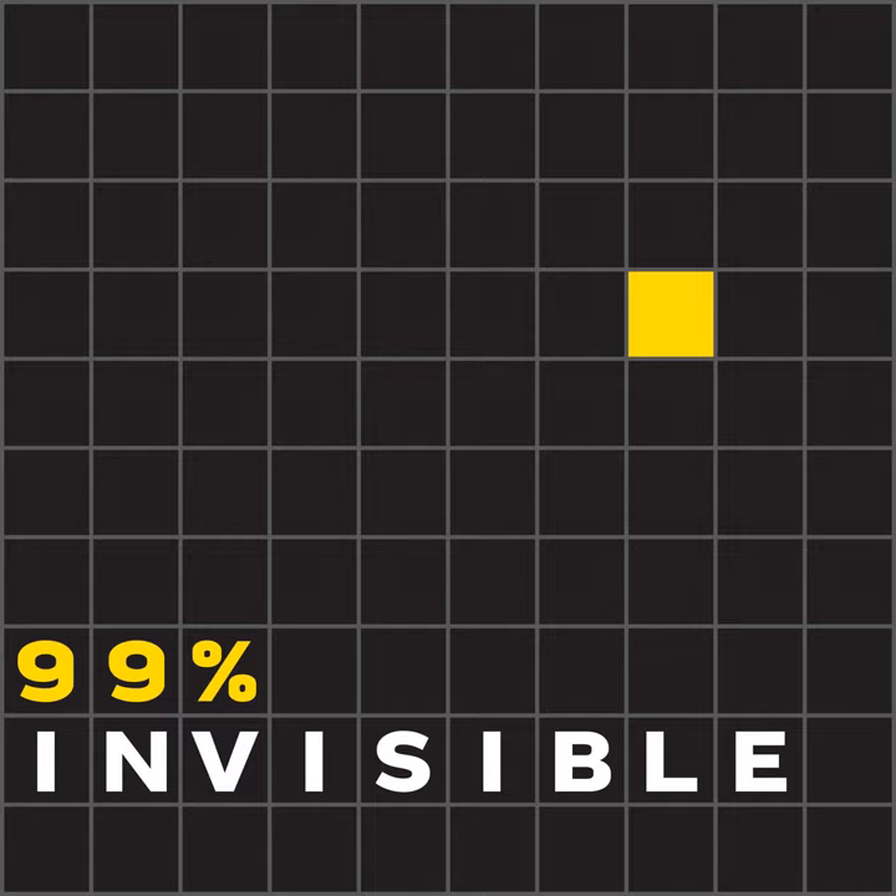This is 99% Invisible. I'm Roman Mars. Call me Ishmael.